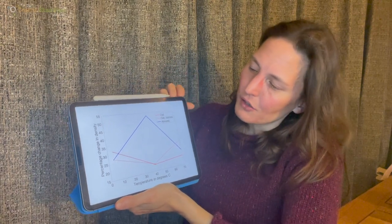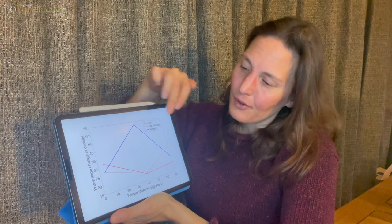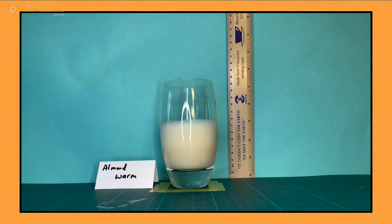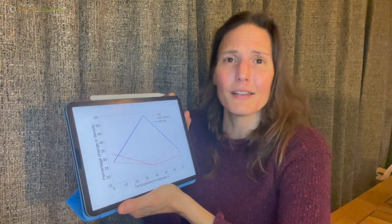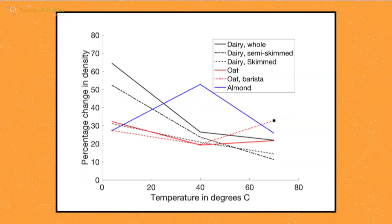For the non-dairy milks, the two oat milks in red — oat and oat barista — show a similar pattern: both around a 25–35% increase in volume at very cold and very hot temperatures, with a drop in the middle. Then there's the almond milk in blue, which is the weird one. It's quite low at cold and hot, but at 40°C it suddenly makes loads of foam — and that wasn't expected given it has so little protein and fat. Putting them all on the same graph, the maximum percentage change is cold whole milk, but warm almond milk is almost up there.